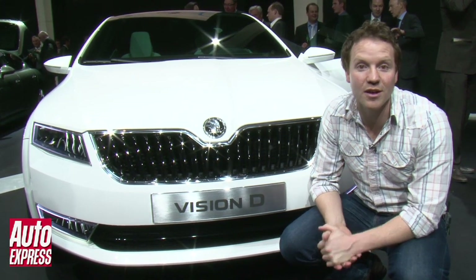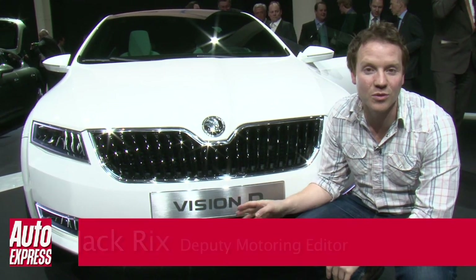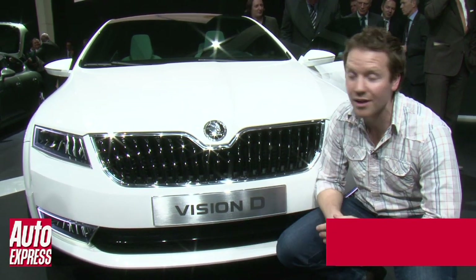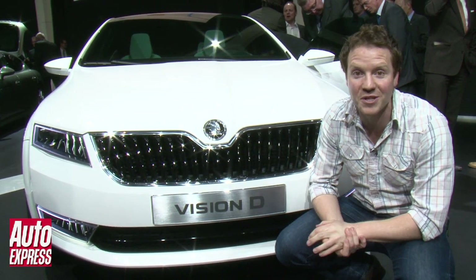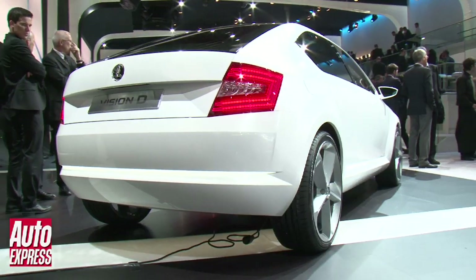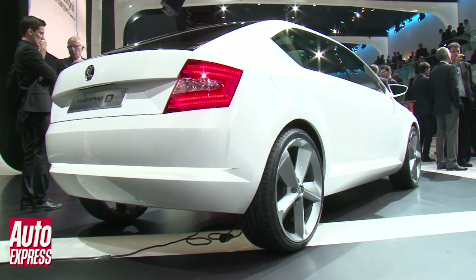This is the new face of Skoda. It's a brand new concept called the Vision D, and it serves a number of purposes. Number one, it shows the future styling direction for the brand. Number two, it shows us possibly what a future Octavia could look like. And three, it celebrates 20 prosperous years under VW ownership.